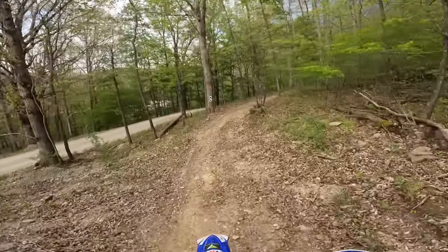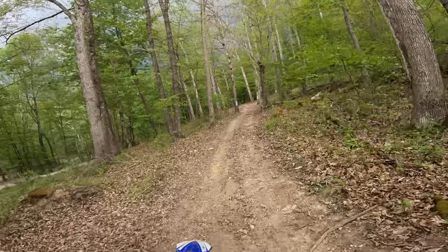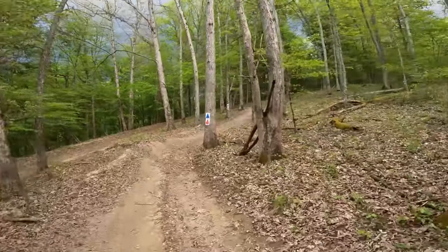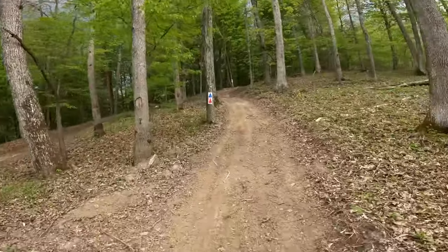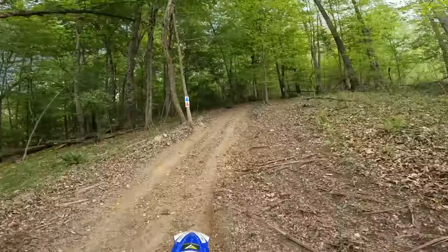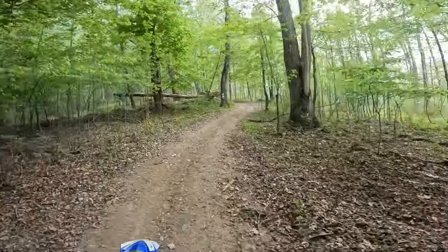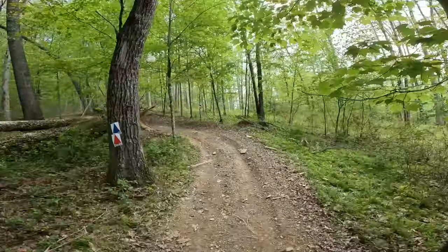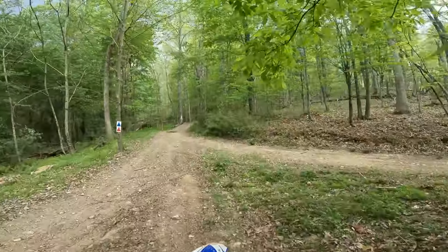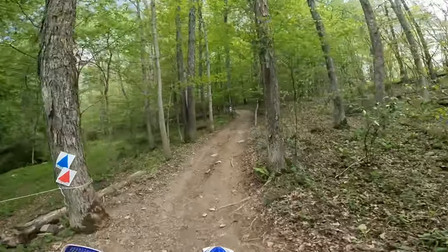A lot of times these tracks just get so integrated to each other it's hard to tell which track you've been on. Like I said, it just sucks — these guys make really nice tracks, spend all week out here, and then Friday or Saturday the rain comes and basically destroys it. Little uphill right here — nothing too strenuous. It looks like it's clearing back up.